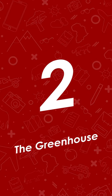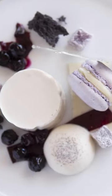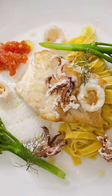Secondly, we have The Greenhouse. This restaurant at the Cellars-Hohenort, a Relais & Châteaux property, has a number of awards on its shelves thanks to three sensational tasting menus expertly paired with some of Cape Town's best wine.